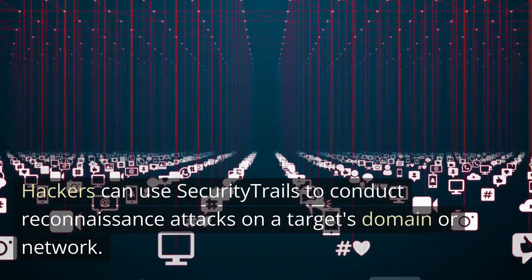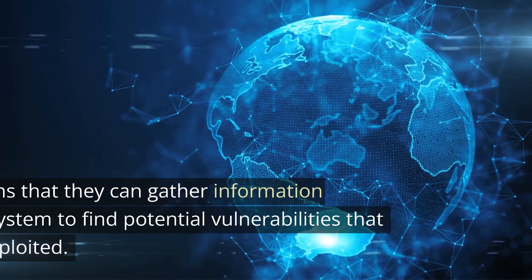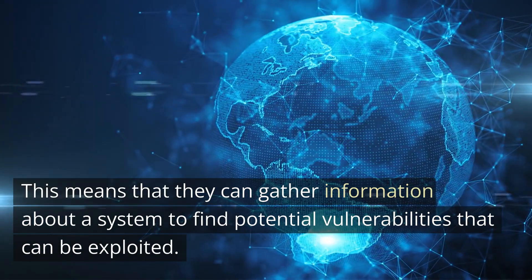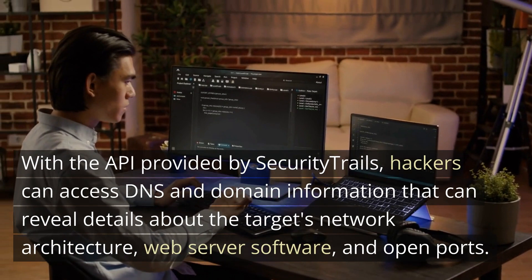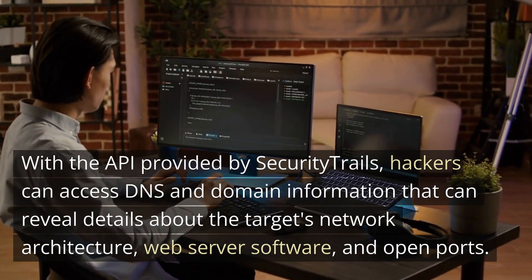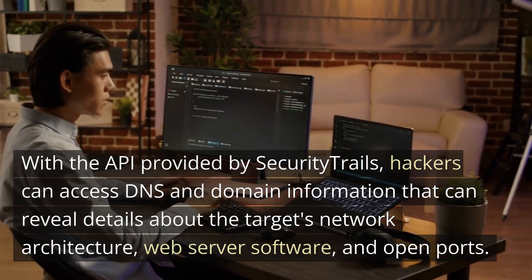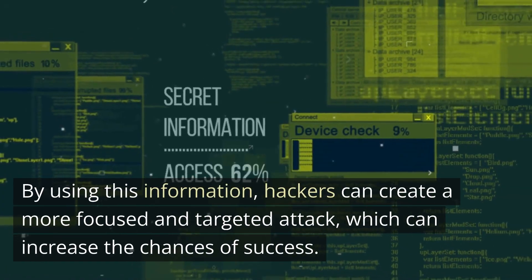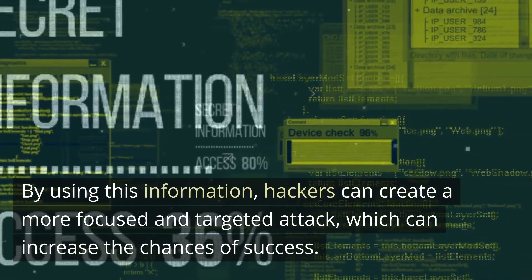Hackers can use Security Trails to conduct reconnaissance attacks on a target's domain or network, gathering information about a system to find potential vulnerabilities that can be exploited. With the API provided by Security Trails, hackers can access DNS and domain information that can reveal details about the target's network architecture, web server software, and open ports. By using this information, hackers can create a more focused and targeted attack, which can increase the chances of success.